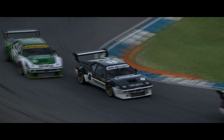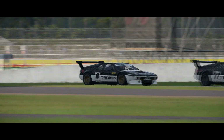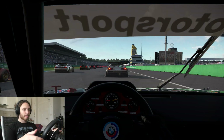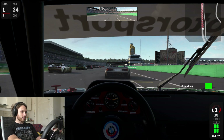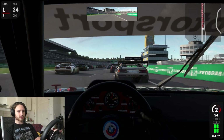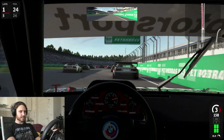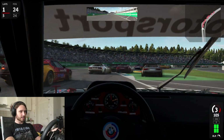Today we're taking a look at the Automobilista 2 version of the BMW M1 Pro car, and we're driving it on the Hockenheim Ring. We're going to see if we can do five laps and survive, because this is absolutely a beast.